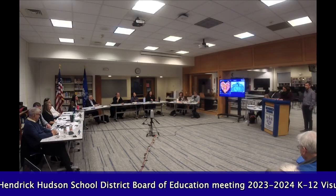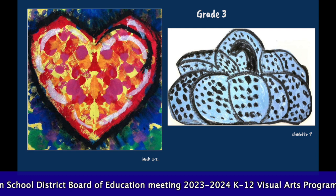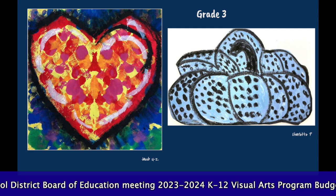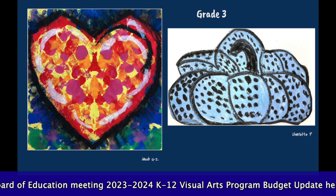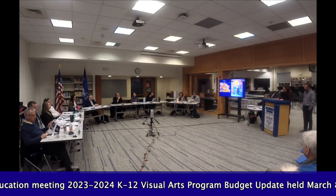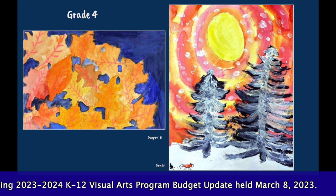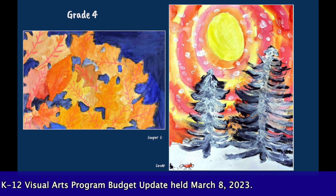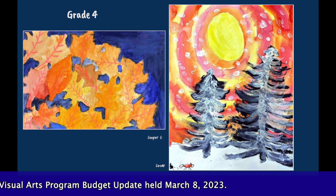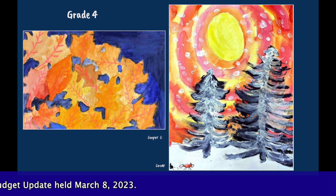Students explore classic to contemporary artist studies. Here you can see an example of the Jim Dine-inspired symmetrical heart print and the Yayoi Kusama-inspired pumpkin. Materials and techniques are taught to support the varying needs and fine motor development of our young artists. The American poet Dana Gioia wrote: 'The purpose of arts education is not to produce more artists, though that is a by-product. The real purpose of arts education is to create complete human beings capable of leading successful and productive lives in a free society.'